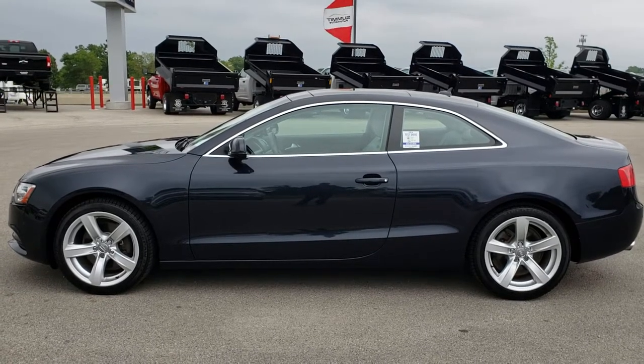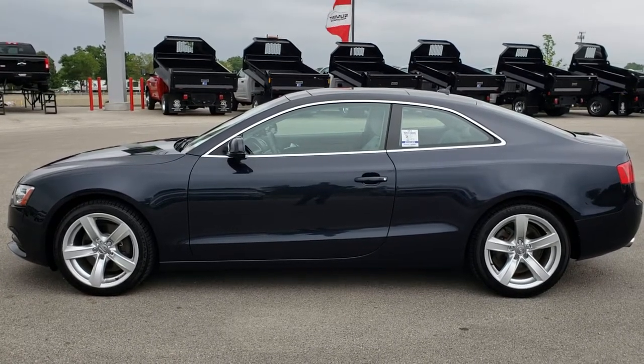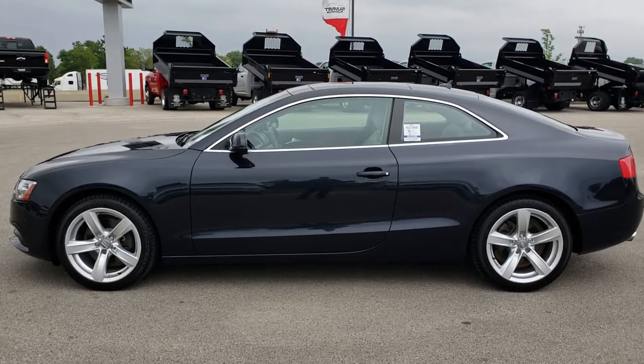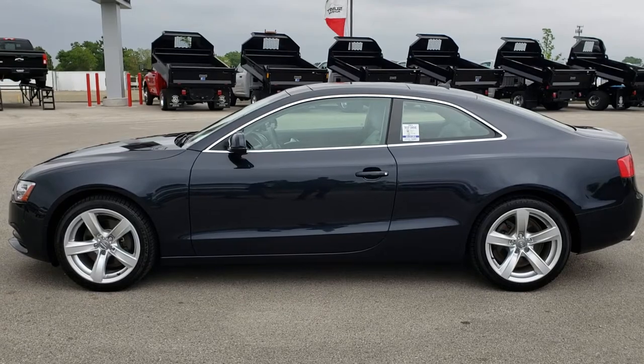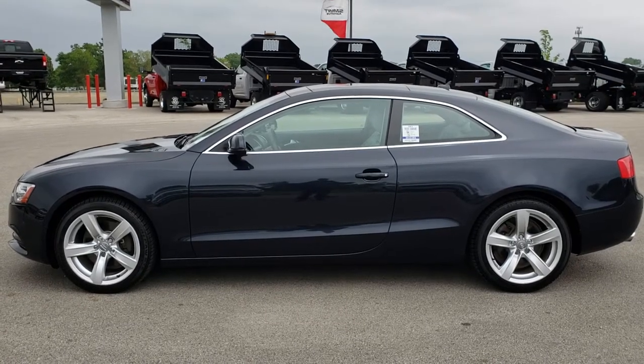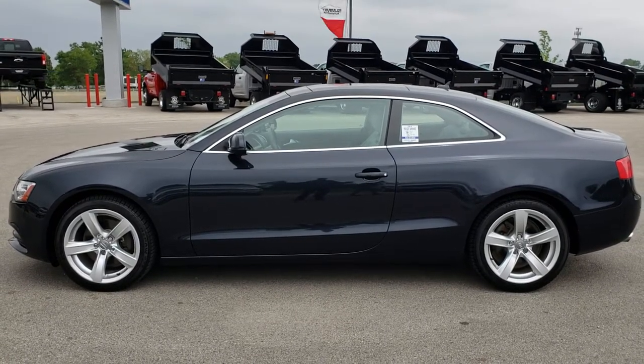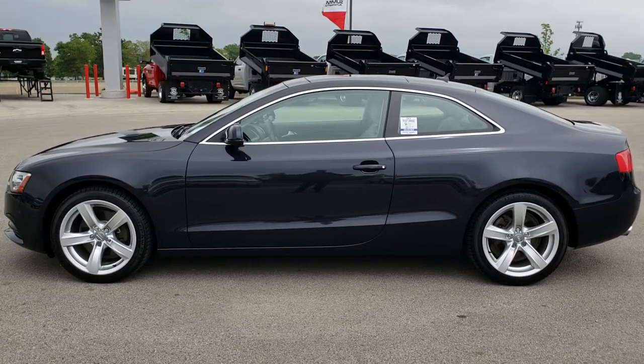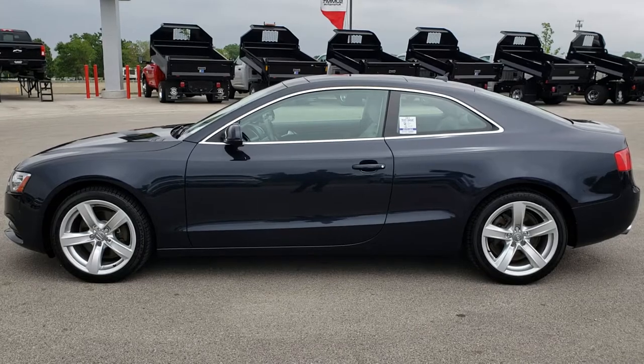If you want to check out just our used inventory, you can go to carson41.com. And if you want to make this car yours, give us a call right now at 920-921-0850. Ask for one of our sales associates to make this car yours today. Once again, that number is 920-921-0850. Thanks for checking out the video.